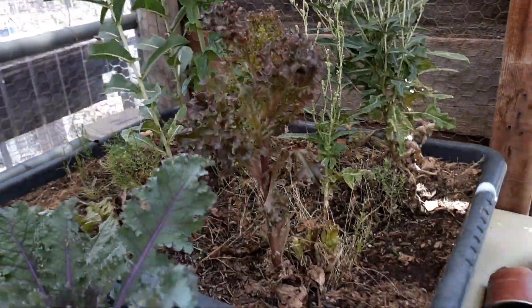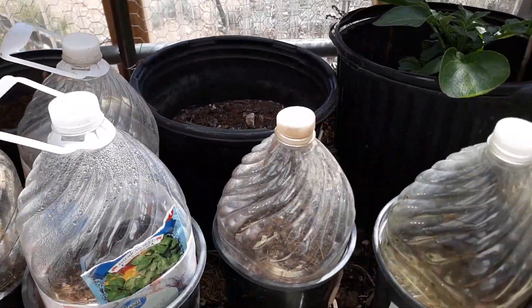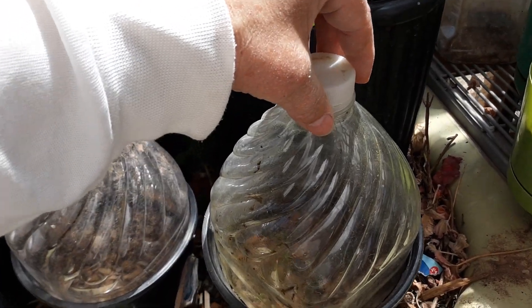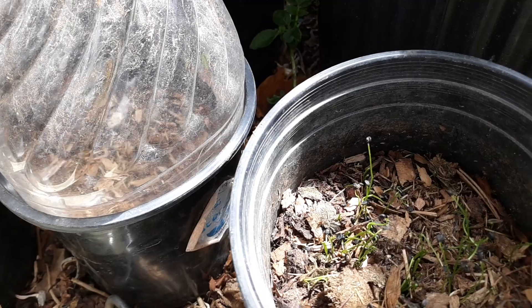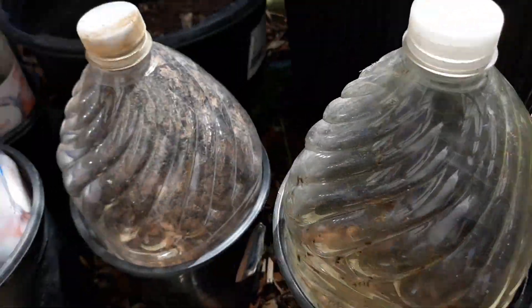These guys here, some lettuces — I'm just letting them go to seed so I can get some more lettuce without having to buy more. Over here I was having trouble with the mice digging up my seeds, so I put it in a chavs — put it in there with a little lid over it.